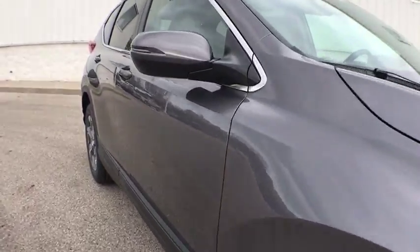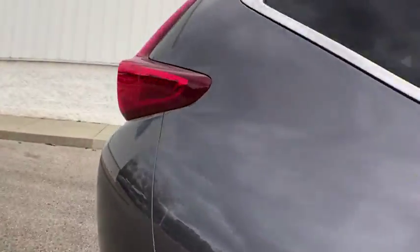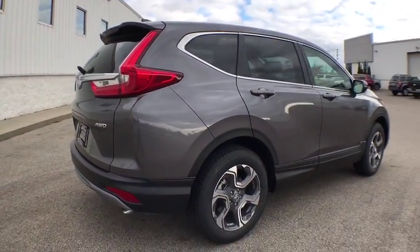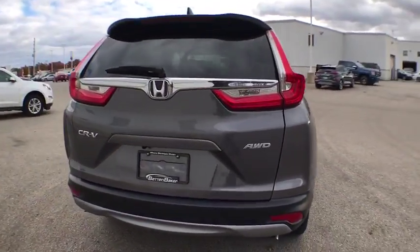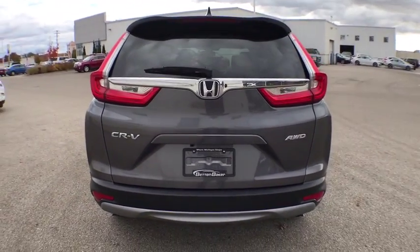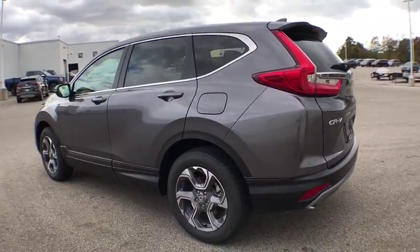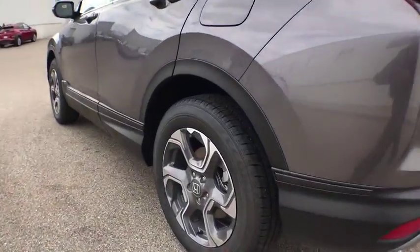Here are some of this vehicle's great options: traction control, dual airbags, power steering, alloy wheels, four-wheel disc brakes, heated front seat, power windows, fog lights, rear window defroster, electronic stability control, compass, trip computer, security system, brake assist.